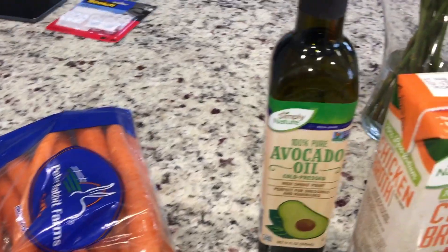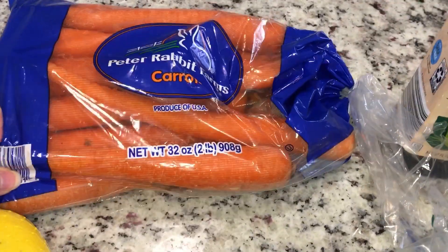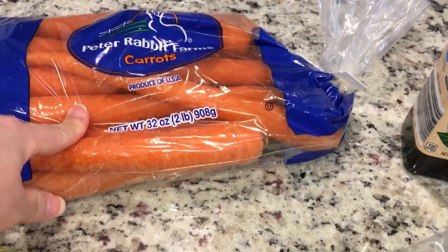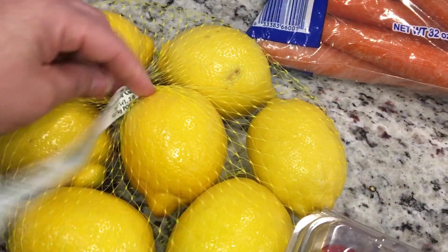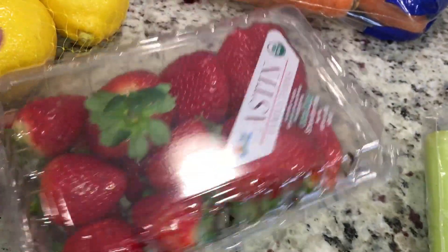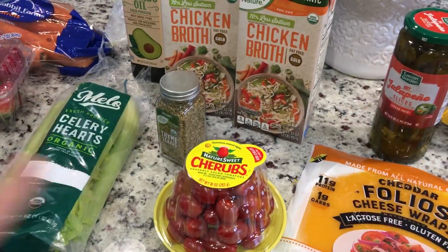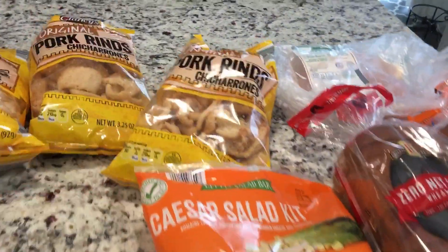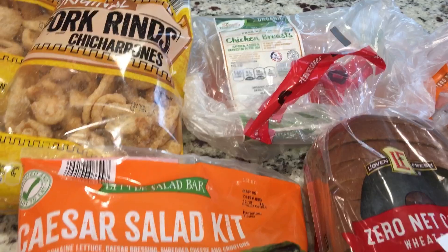I like my Chosen Foods avocado oil but sometimes I can't get hold of it, so it's always good to have a backup. I did buy some carrots for the chicken noodle soup. I tried to get as much organic as I could — they didn't offer everything I was looking for in organic. I also got some lemons, organic strawberries — these look better than what I can find at my local grocery — and celery hearts.